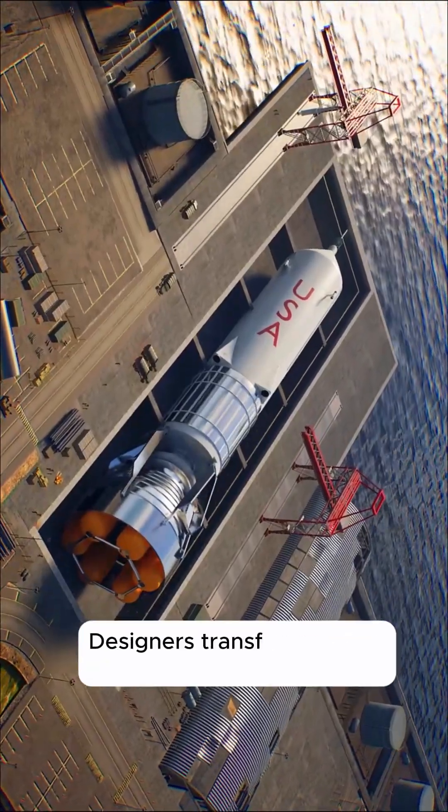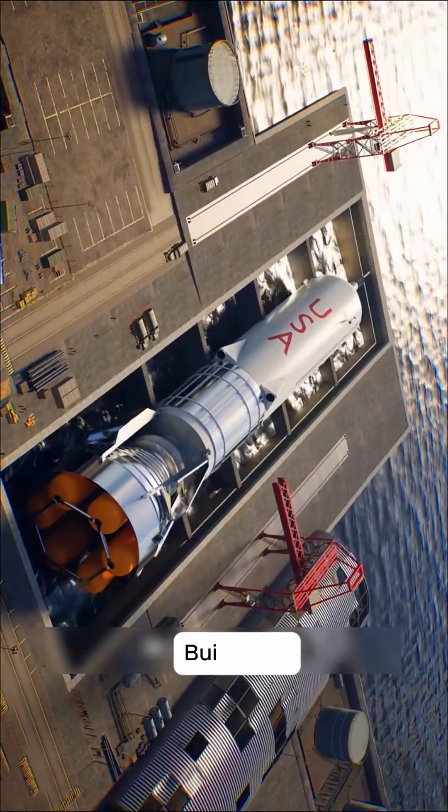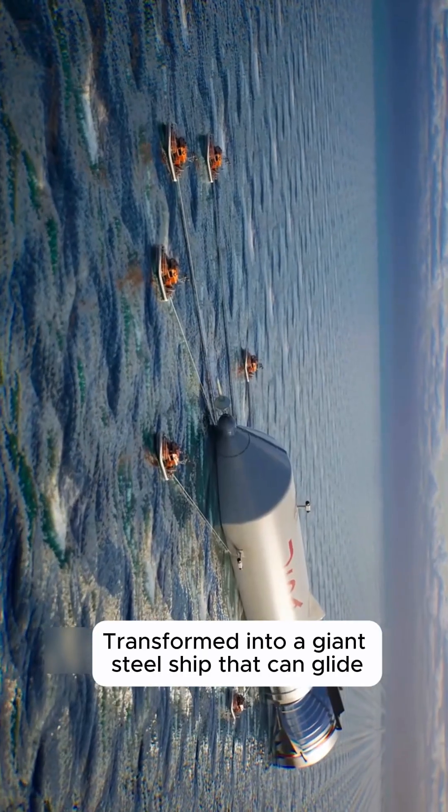The designers transform the rocket into a ship shape — built up, then filled with water after completion, transforming it into a giant steel vessel that can glide. A tugboat then pulls it to the high seas for launch.